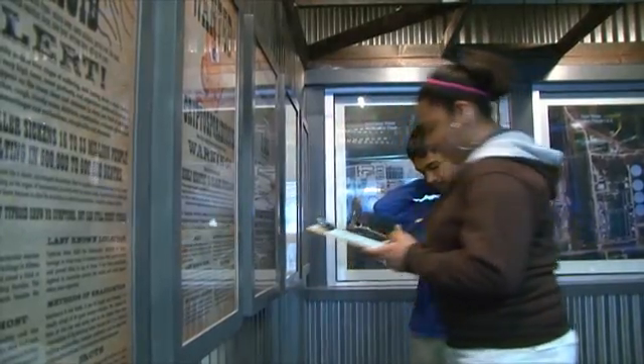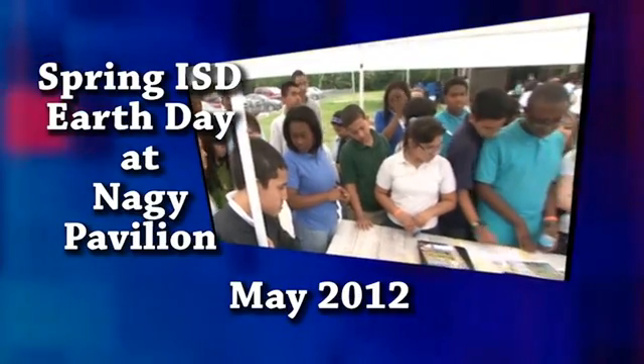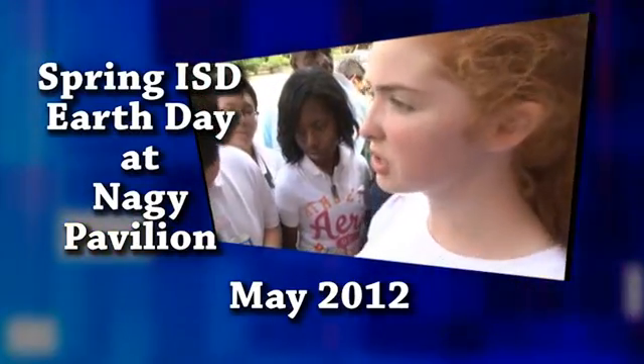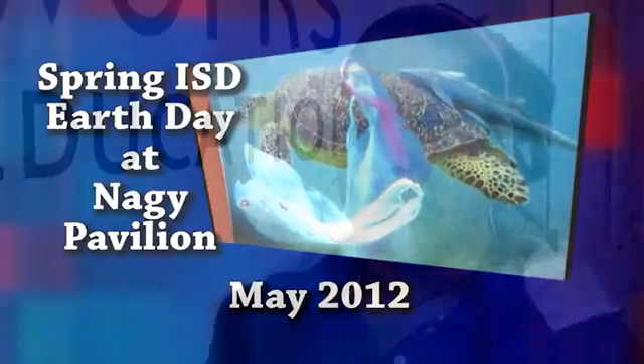Katherine Zamudio's thirst to learn grew from a field trip her class had taken just a few weeks before. They were telling us how the earth is getting polluted, how trash is going to the sea, and how animals are getting hurt. So I talked to my principal and we made this field trip happen.